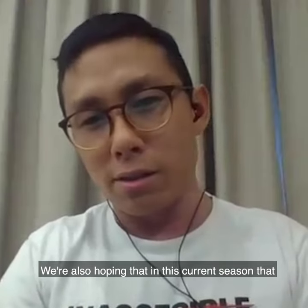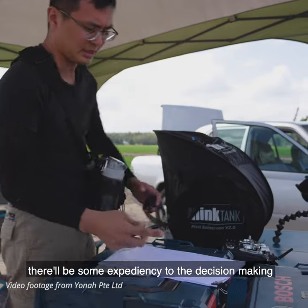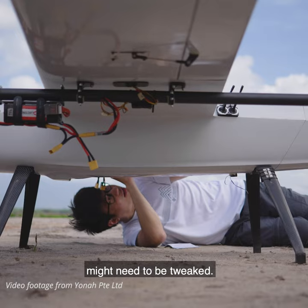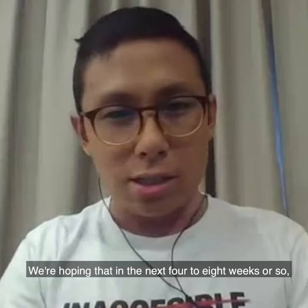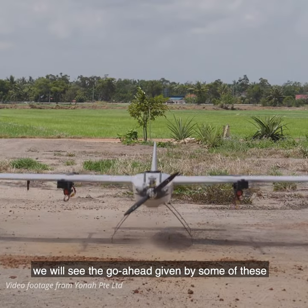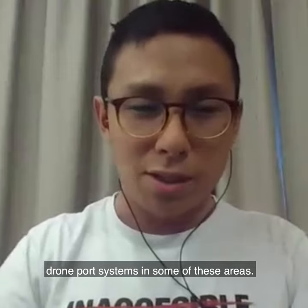We're also hoping that in this current season there will be some expediency to the decision making and the process — the regulation that possibly might need to be tweaked. We're hoping that in the next four to eight weeks or so, we will see the go ahead given by some of these regional governments for us to implement our drone port systems in some of these areas.